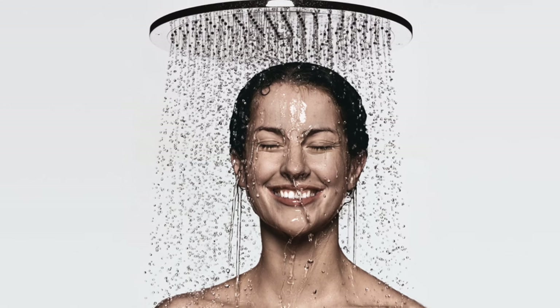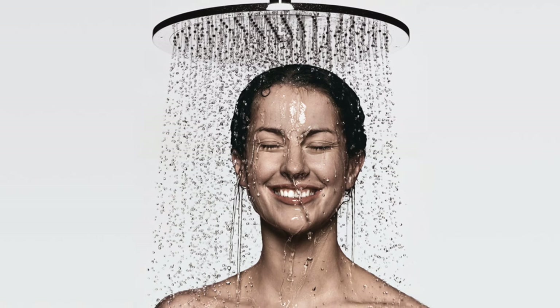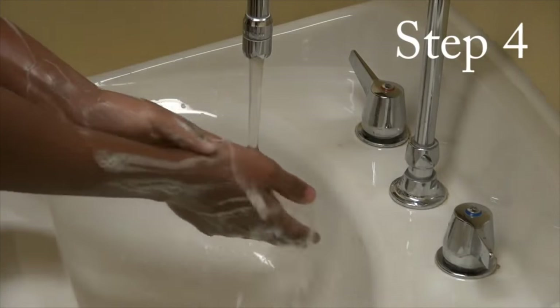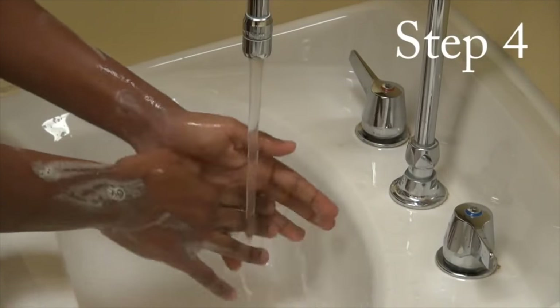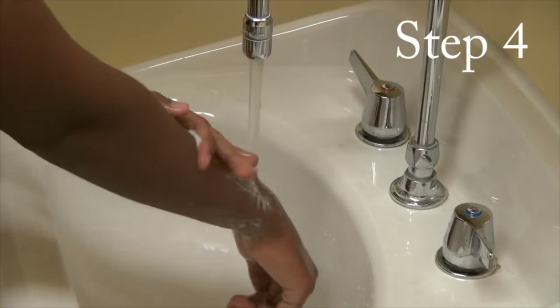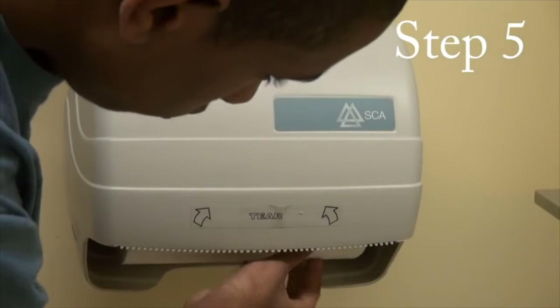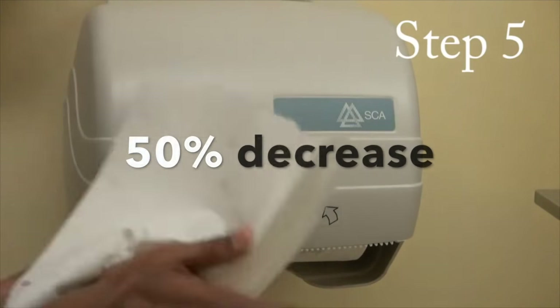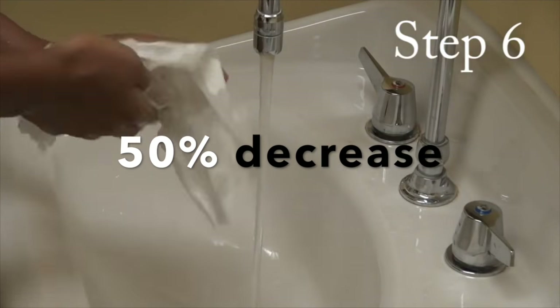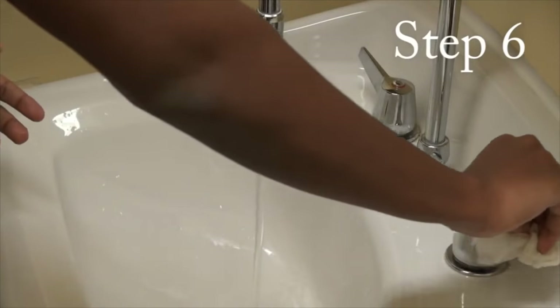Secondly, water allows us to keep our hygiene. Greater student body hygiene leads to less disease circulation. Hand washing is one of the most important ways to prevent the flu, cold, and other infectious diseases. For example, the CDC estimates washing hands with water and soap reduces diarrheal disease-related deaths by up to 50%. Without water, diseases like athlete's foot, head lice, and pinworms would be a lot more prevalent on campus.